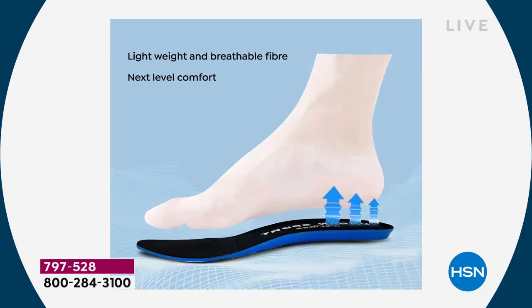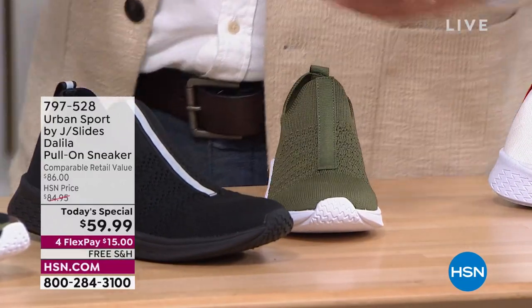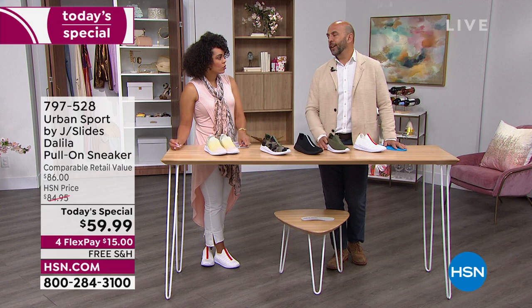Everything we do in design, comfort, and all the technical features of this shoe go back to J Slides as a brand — making sure you're comfortable and can wear these all day long. On the upper, we use a stretch knit that has multi-layers of different types of stretch, whether it's really flexible on the back or a little tighter in the front. On the toe, it gives your foot room to expand into the shoe. The stretch knit breathes, air passes through it — fantastic upper.